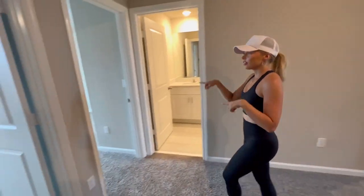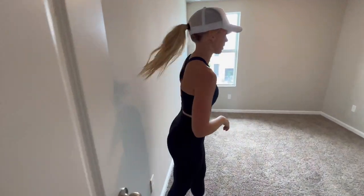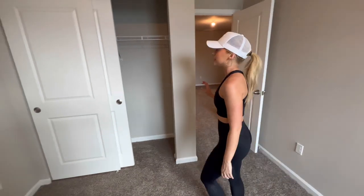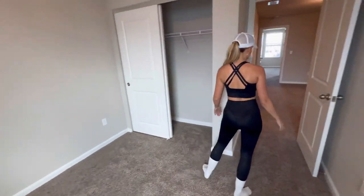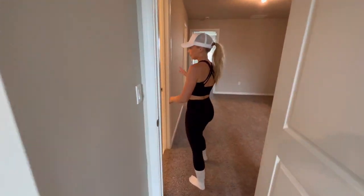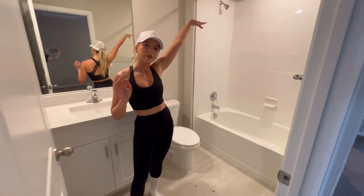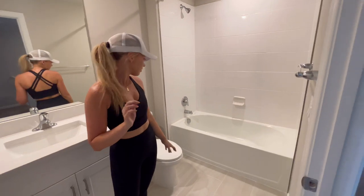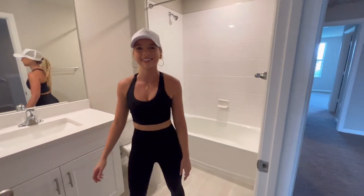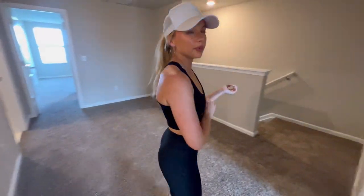Here is the first guest bedroom. It's starting to get a little dark because there's a storm coming in. There is a closet here, a normal closet. The bathroom is right outside here — this one has a shower curtain, so I'm going to find something like a linen-type one. Everything is pretty much already done in here, so I won't have to do much decorating besides a little decor.